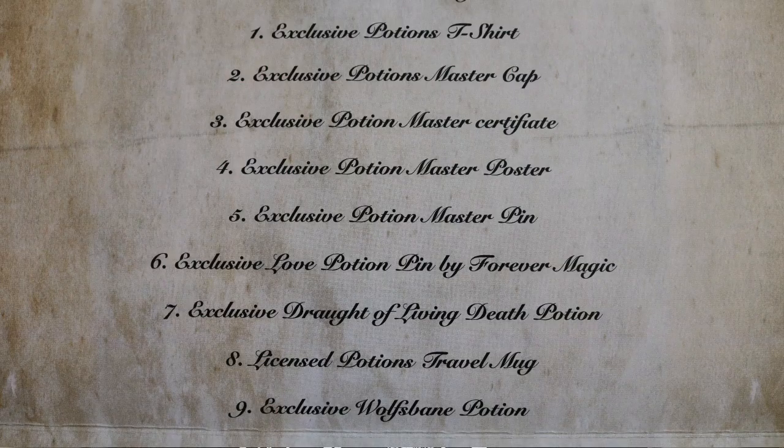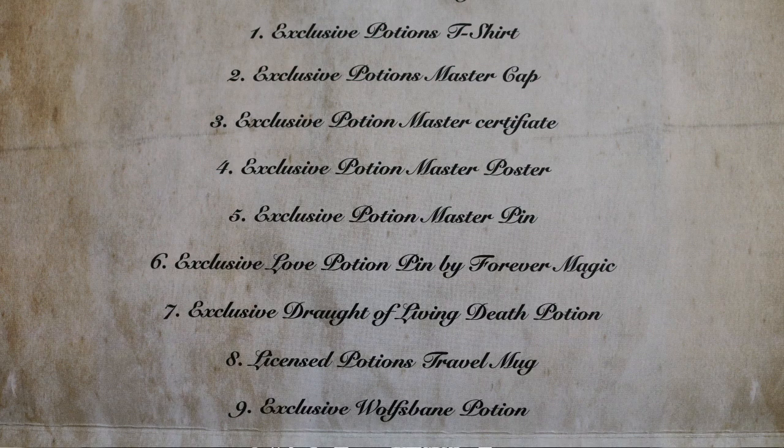There are nine items in this box: the exclusive Potions t-shirt, the Potions Master cap, the Potions Master certificate, the Potion Master poster by Paul Tonner, the Potions Master pin, the Love Potion pin by Forever Pins, the Draught of Living Death potion, the Potions travel mug, and the Wolfsbane Potion. This is the best limited edition box we've had thus far. Please leave a like if you enjoyed the video, and if you're new then subscribe to join my little magical corner — thank you all very much for watching!